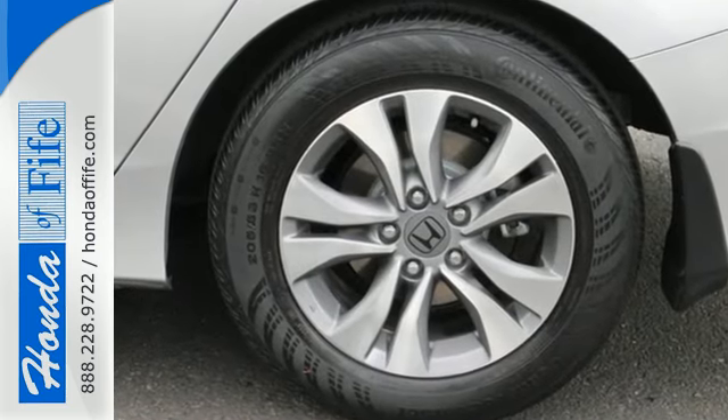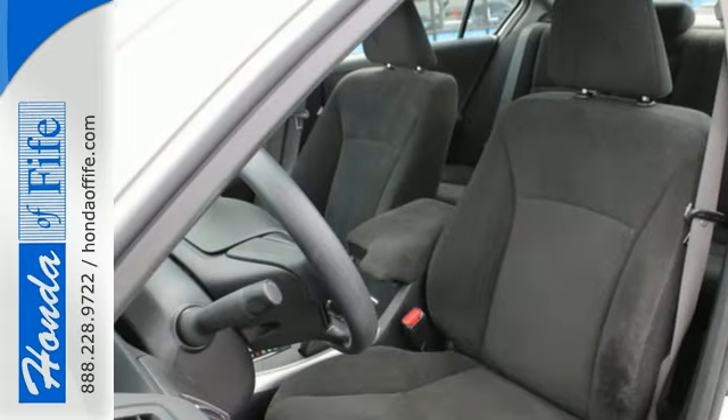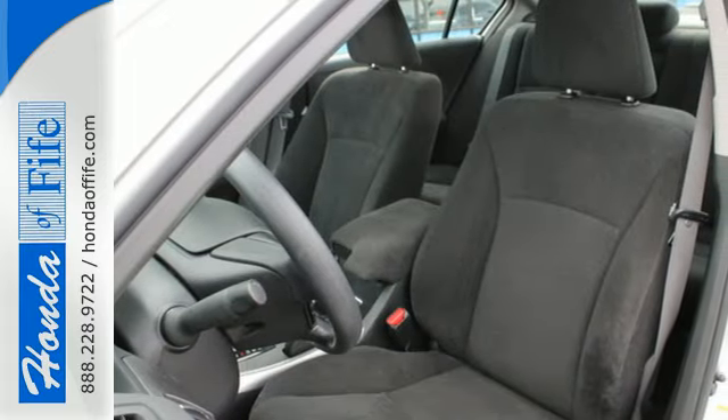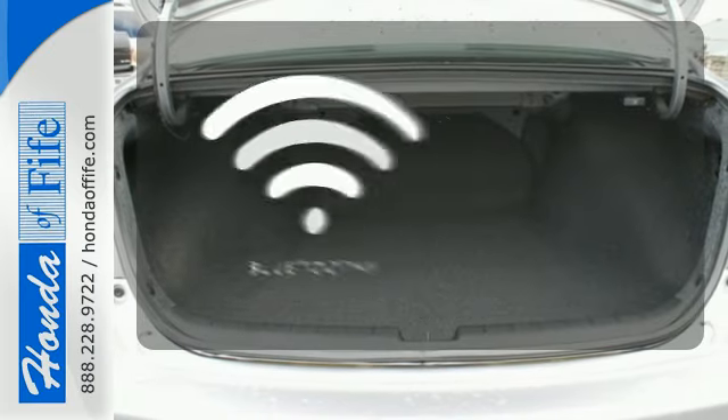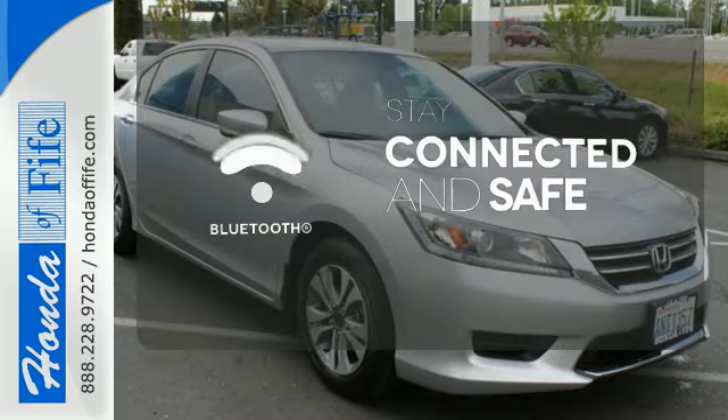It is nicely equipped with keyless entry, a CD player, and power windows, locks and mirrors. Plus, you'll get a low tire pressure warning and parking assist. Bluetooth wireless technology keeps you in command and in touch.